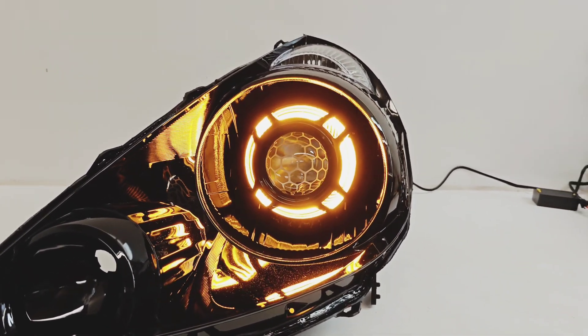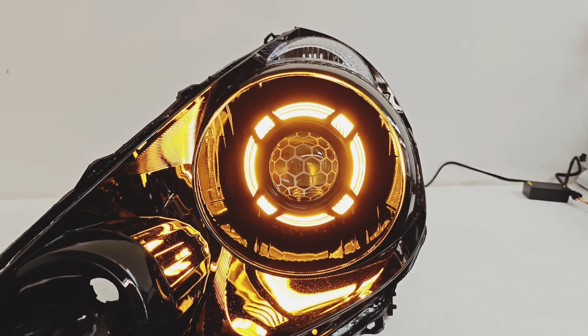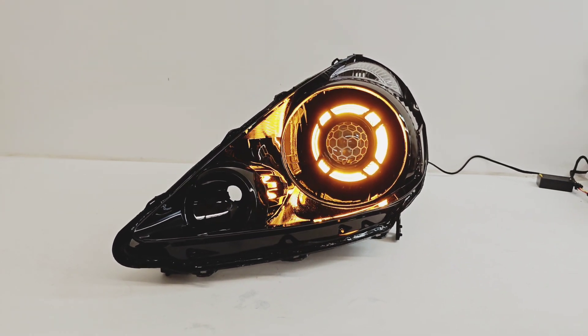It has a low power mode and then a high power turn signal mode for that dual intensity amber. So yeah, if you're interested in a set of headlights just like this for your Honda Fit, go ahead and shoot us an email.